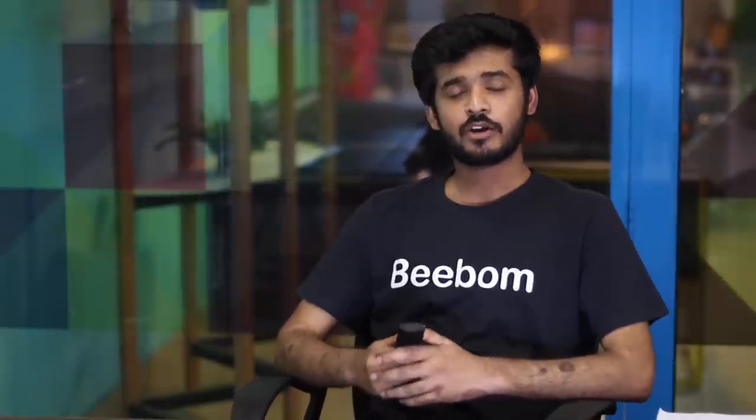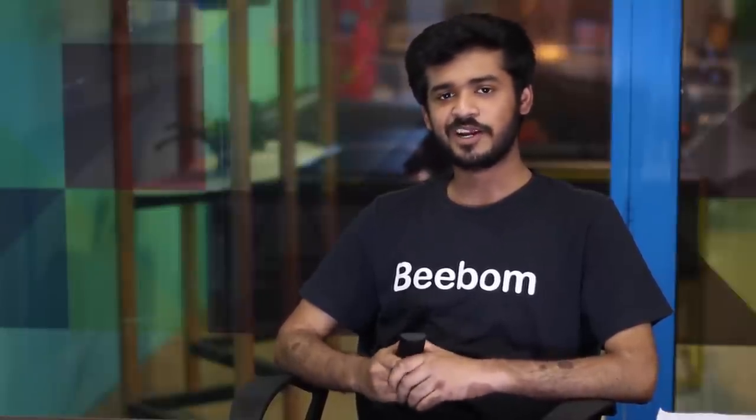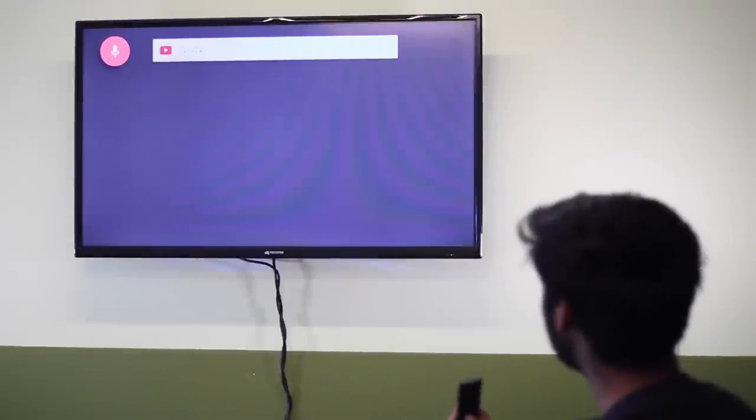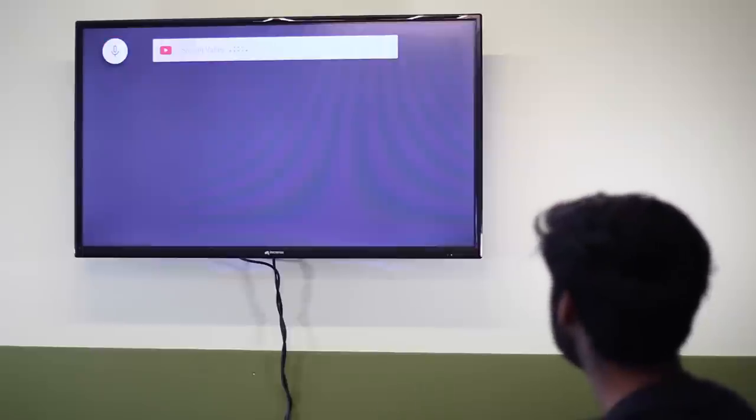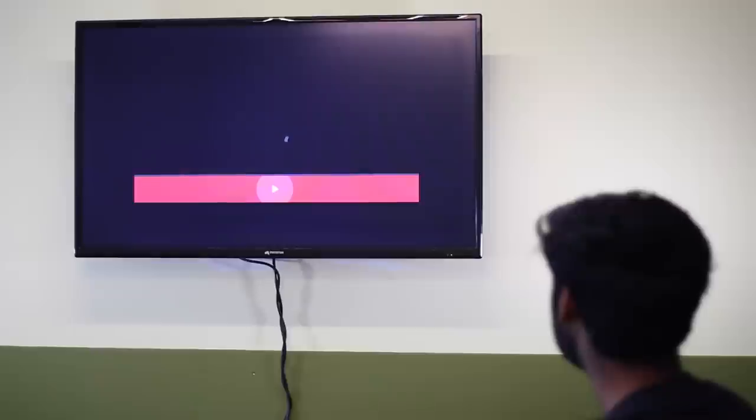Wouldn't it be great if you could run Android apps on your TV? I'm talking about things like watching your favorite Netflix show on a giant screen or browsing YouTube the way it was meant to be on a 4K TV. With Android TV you can do all that and more. Watching YouTube videos on a large screen has its very own feel to it — it's basically like watching a movie. The YouTube app on Android TV has an interface that is perfect for the TV.